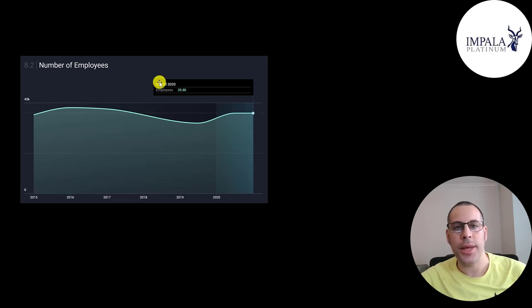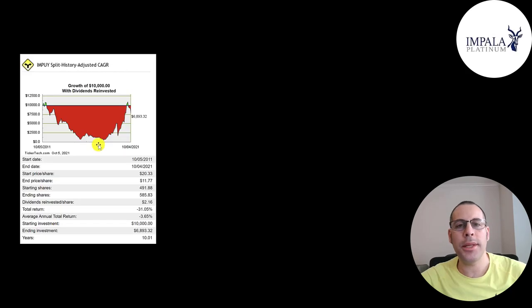If you put $10,000 into this company 10 years ago and reinvested the dividends, you'd only have $7,000 today — 10 years ago would have been a bad time to buy it. But if you bought it in 2015 or 2018, you could have gotten it for around $1,000 and sold for over $10,000 a few months ago, a 10x return. That's the tough thing about commodities — it's often about timing.